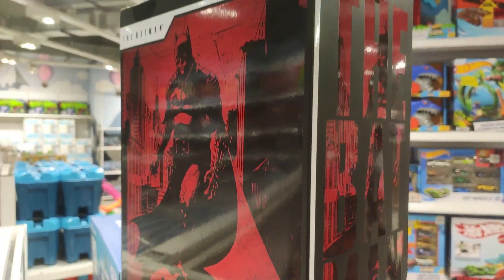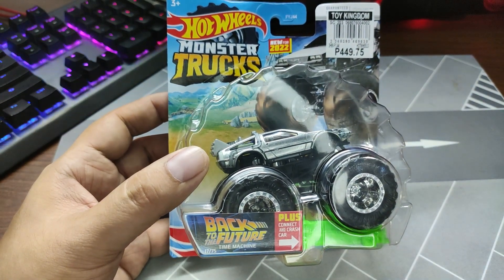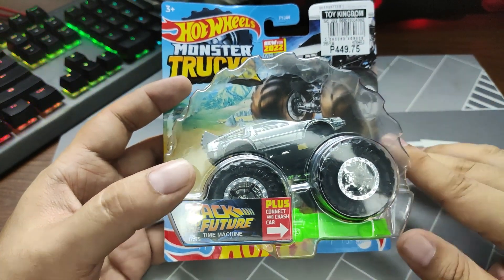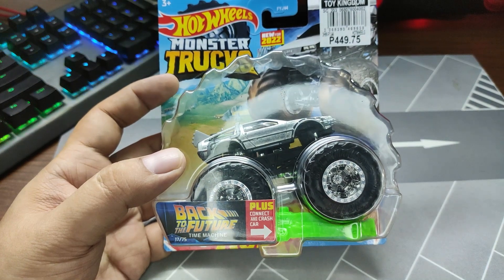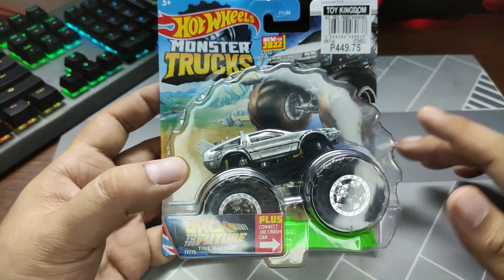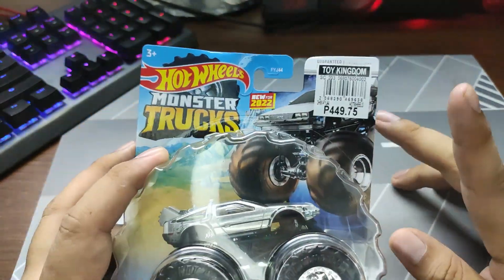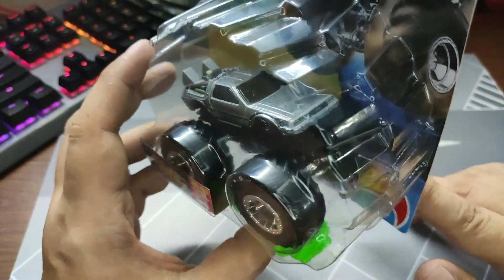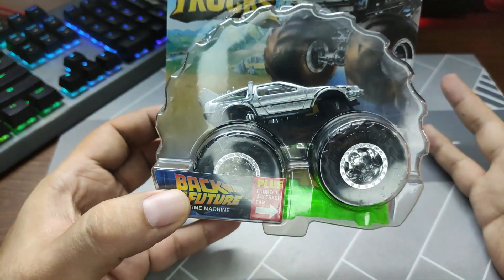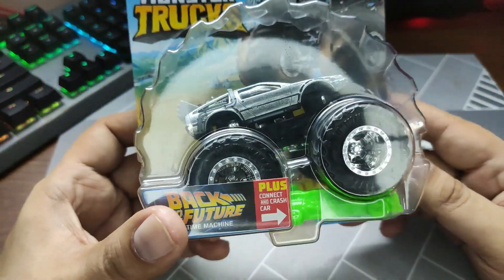Before we head over to the news, here's one more thing I'd like to show you guys. I actually found this one just this evening before heading back home, and it has taken me forever to find this. This is the Back to the Future Time Machine Monster Truck — this is so hard to find where I live. I found this at Toy Kingdom, and just look at the gorgeous details. It looks better, to be honest, than the regular Hot Wheels stuff.